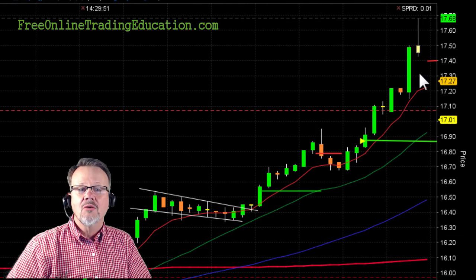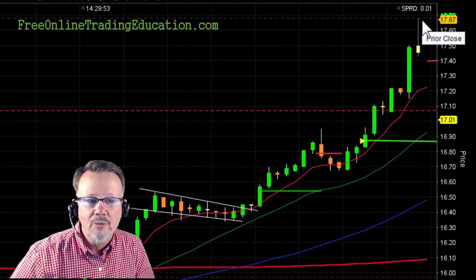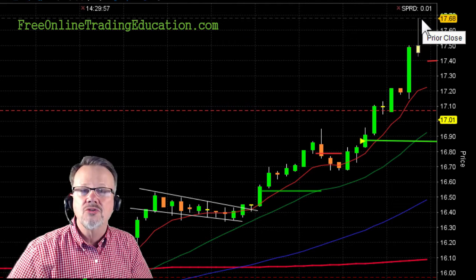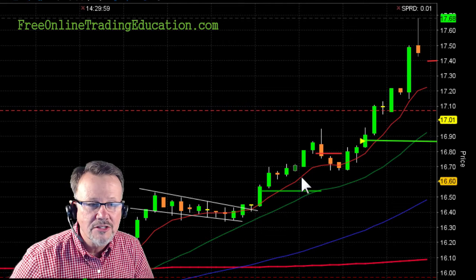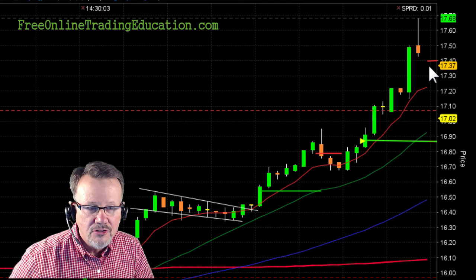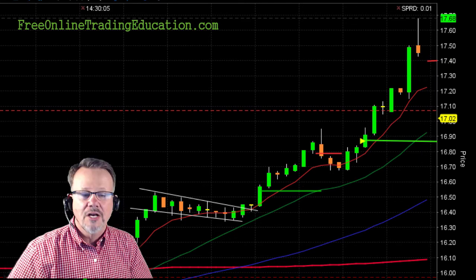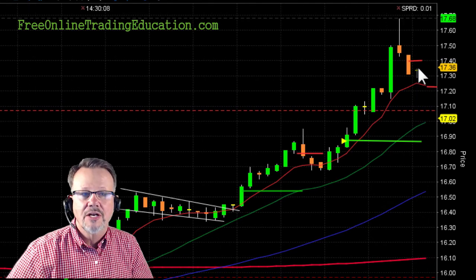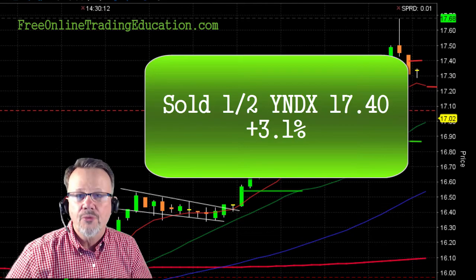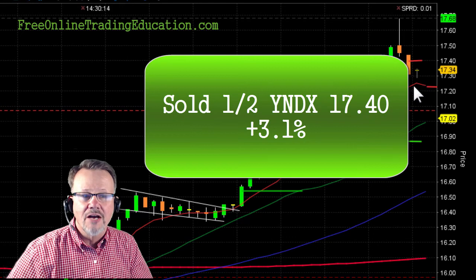Kaboom! Look at how overextended this is, all the way up here, and it tagged the closing line. That little gray dash line is a closing line — often a line of resistance, especially after a huge run-up like that. So I started to set up to get out half of it, and it pulled right back to this area, and I got out half at $17.40 for 3.1% on the first half.